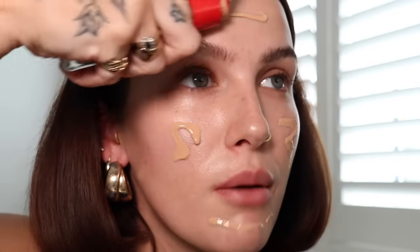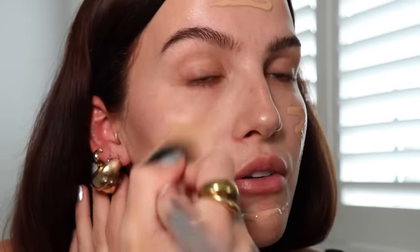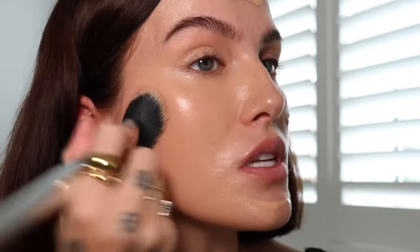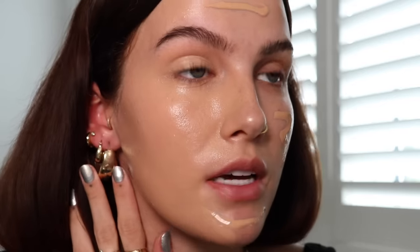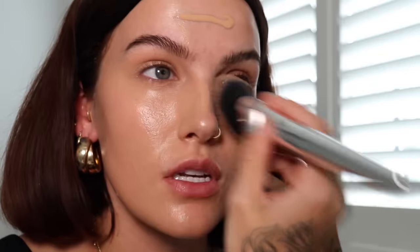For foundation I want something quite lightweight but with enough coverage. I'm going to take the Rimmel London Lasting Finish — this is the hyaluronic acid SPF 20. I absolutely love this foundation; it's the perfect amount of coverage and glow, it still looks like your skin. Honestly, if I had to pick one foundation to keep right now it would be this. It photographs really nicely, wears really well through the day, and the coverage from just one layer evens everything out.